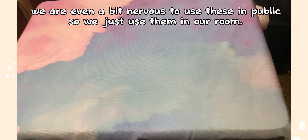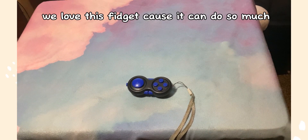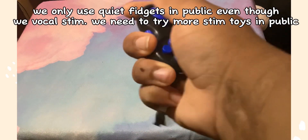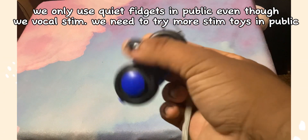Next is this multi-fidget — we love this fidget because it can do so much. We only use quiet fidgets in public, even though we vocal stim. We need to try more stim toys in public.